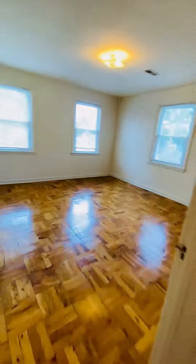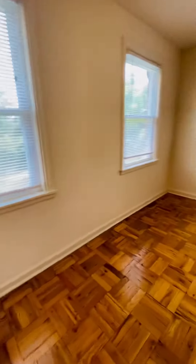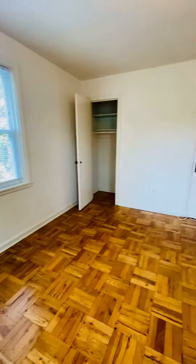Going into the first bedroom. This is a little larger than the other bedroom by the width of the hallway. And you have two closets here.